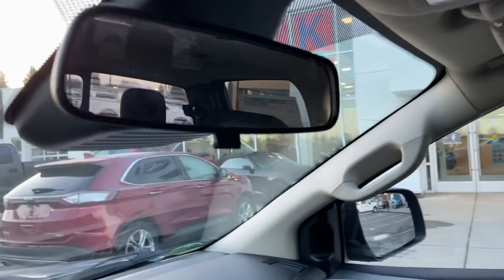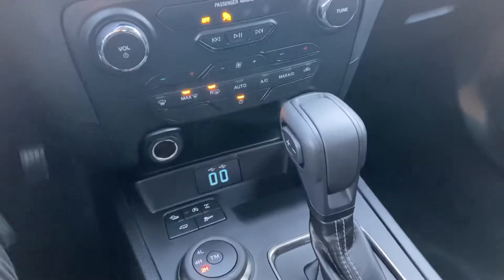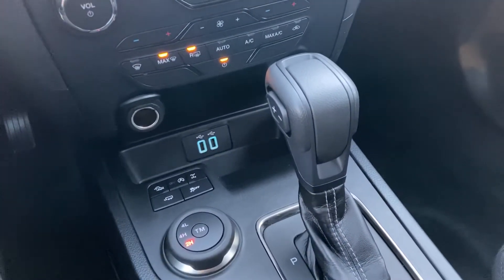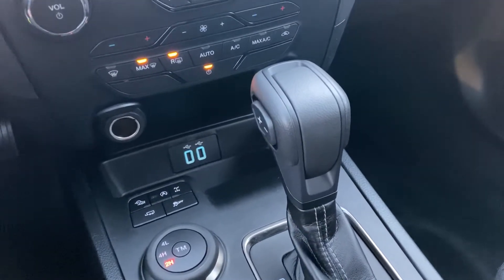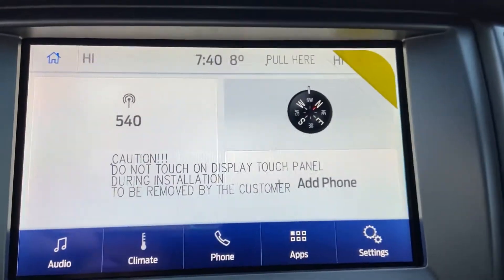If someone were to put on their brakes really quickly in front of you and you weren't able to react, it'll actually do the reaction for you — it'll prime the brakes and apply them to avoid a collision. If you're going under 30 kilometers an hour it can avoid the collision entirely; if you're going over 30 kilometers an hour it will prime the brakes and lessen the blow.